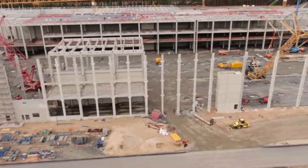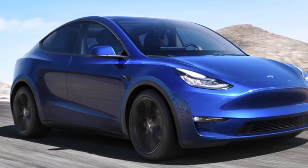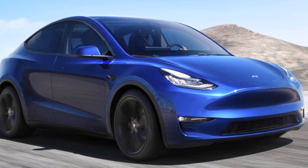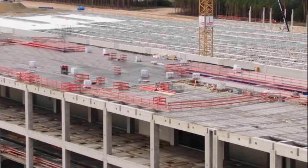Eva Fox reports from Tesmanian.com, based on photos from our friend Tobias Lind. Eva reports that the popularity of Tesla Model Y continues to grow and Europeans are looking forward to ordering their own Tesla Model Y electric crossover. This will be possible when the construction of Phase One of Tesla Giga Berlin is completed.